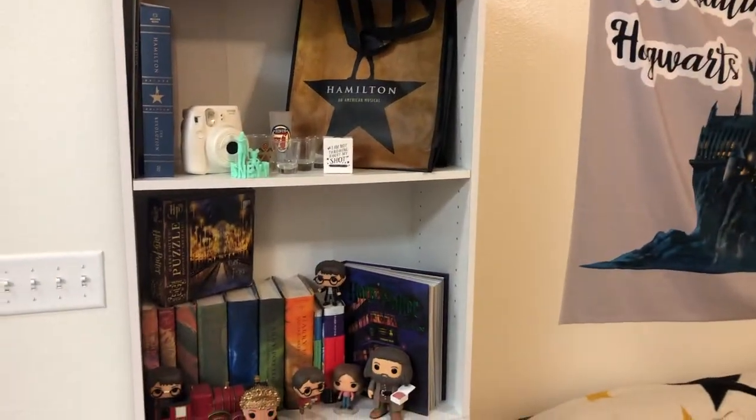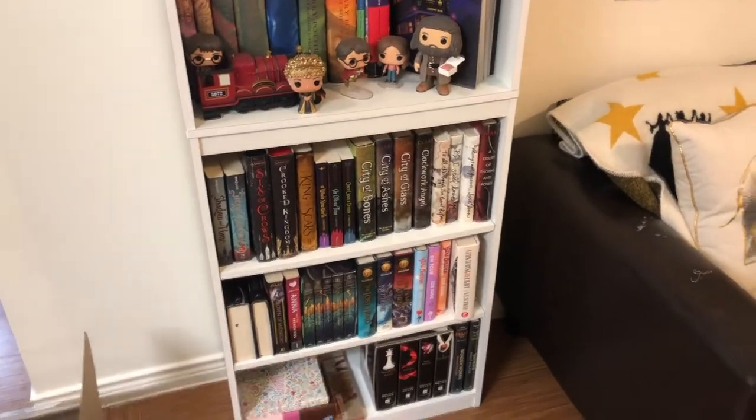My first bookshelf. This is my second bookshelf. Make sure to like, comment, subscribe. I'll see you all in my next video. Just kidding! Let's go ahead and get on with the actual video now.